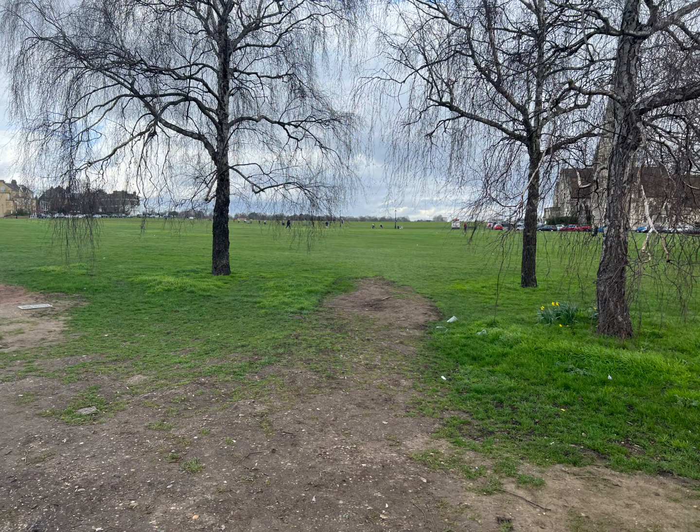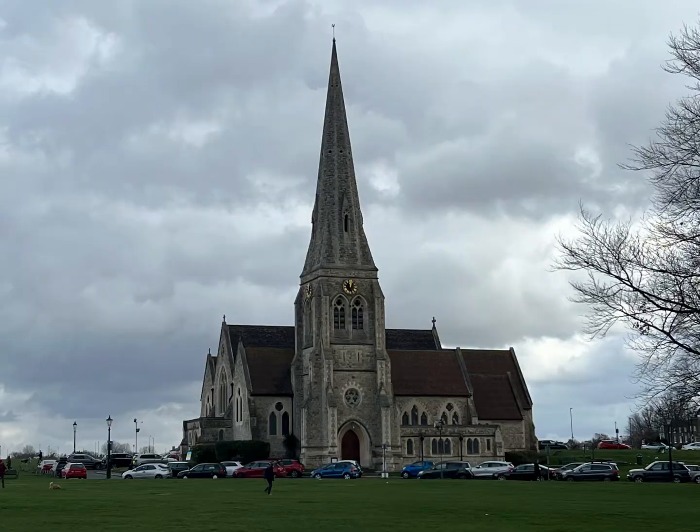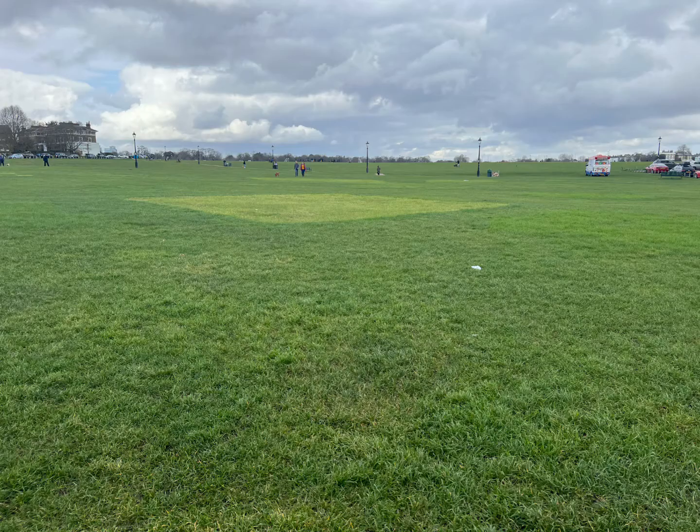We're going to go through this natural pathway here and keep walking past All Saints Church, and then we're going to keep going across the heath until we reach a sensible path.